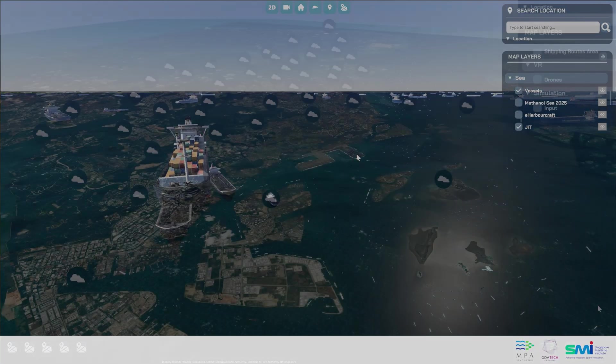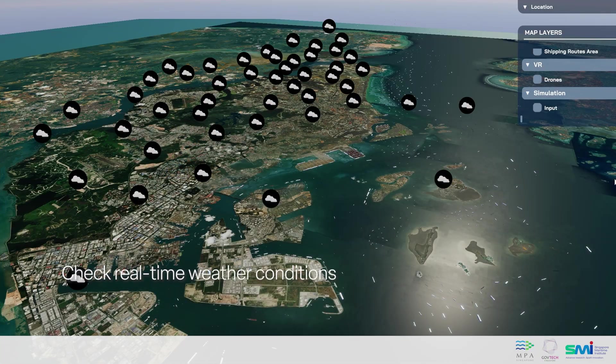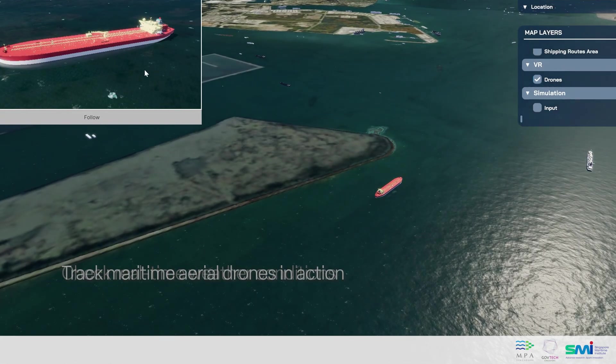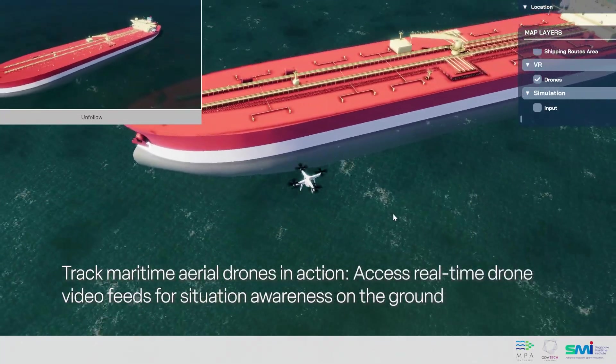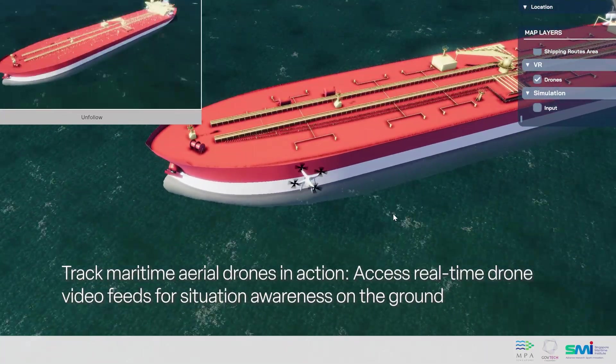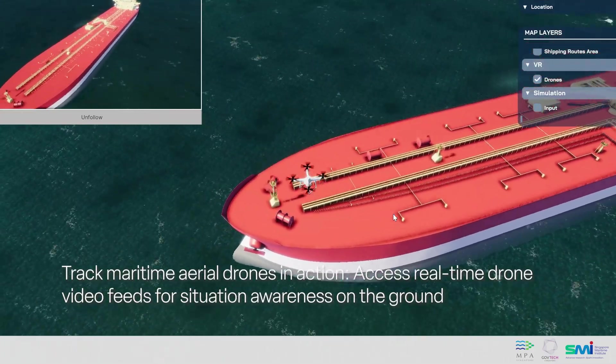Above the water, the system shows live weather conditions and tracks maritime aerial drones in action. Through their video feeds, these eyes in the sky give us an even clearer picture of what's happening on the ground during an operation.